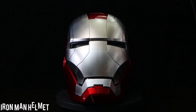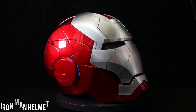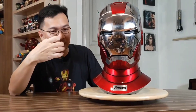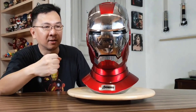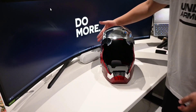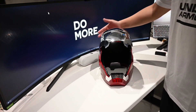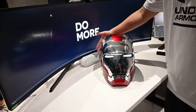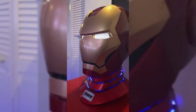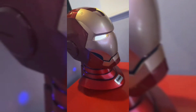Behold a must-have addition to your gadget collection: an extraordinary Iron Man helmet replica that's more than meets the eye. What makes this helmet truly special is its built-in dual speakers, delivering an immersive stereo sound experience. This helmet boasts delicate mechanical details on the neck and a captivating blue light system. It's not just a helmet — it's a piece of art.